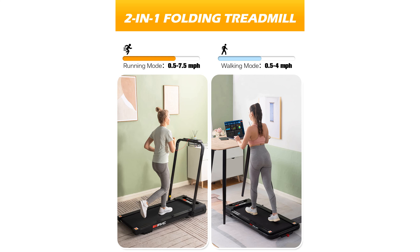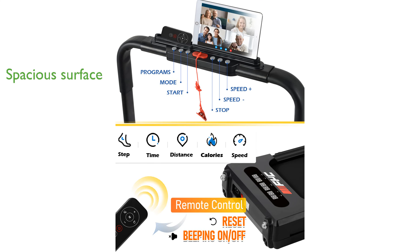The treadmill's spacious and safe running surface, measuring 15.8 inches by 41.3 inches, offers excellent shock absorption and a non-slip surface for a comfortable workout.